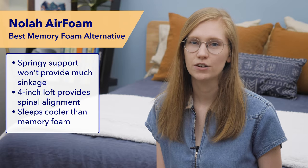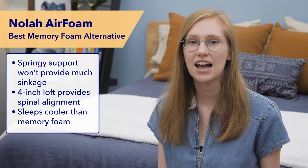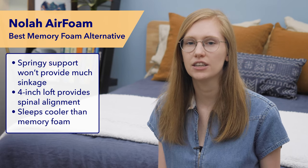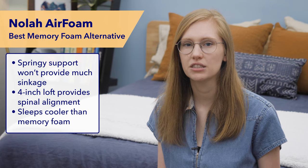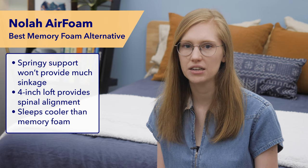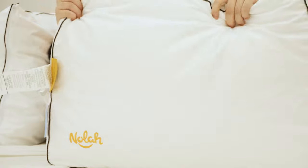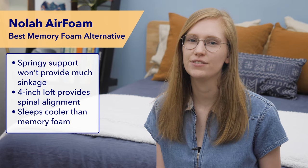Next on my list is the NOLA Air Foam Pillow — my favorite memory foam alternative pillow of the year. If you like a foam feel but want to avoid too much deep sinkage, this could be the one for you. It offers springy support and reminds me of a lightweight latex pillow. If you're a side sleeper who likes feeling like you're resting on top of your pillow instead of sinking into it, you'll probably like this. It's got a quick response to pressure and a four-inch loft for great head and neck alignment. It also uses a cooling phase change material cover, and NOLA Air Foam is more breathable than most traditional poly foam or memory foam pillows. Be sure to check out the description for a coupon if you're interested.